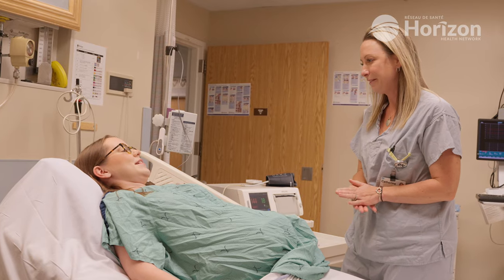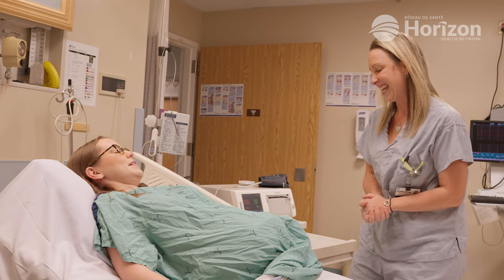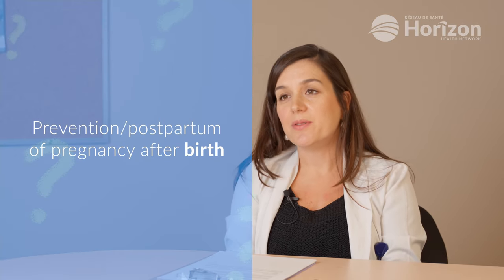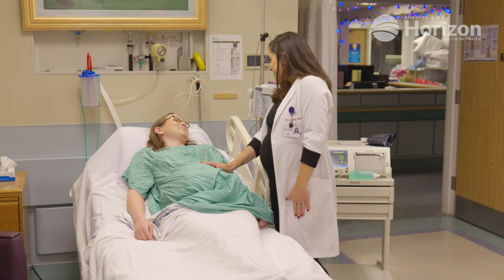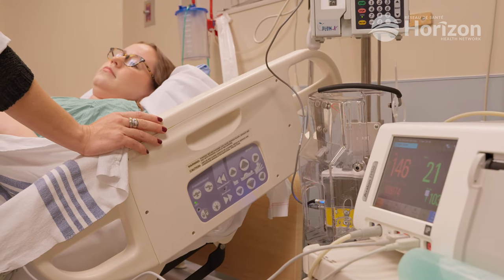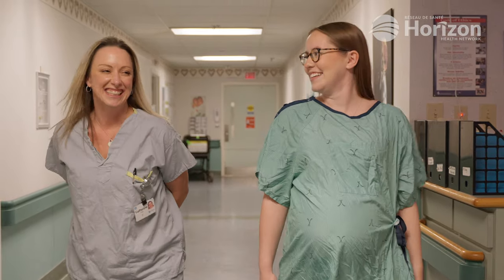Breastfeeding should be started as soon as possible, both for bonding and for nutrition of the newborn. Mother and baby will need close monitoring during recovery and a good support system as they begin their journey together. It is also important to discuss birth control options with your healthcare provider, as your fertility may return at any point. Sexual activity can be resumed when you feel comfortable — it may be a good idea to wait 4 to 6 weeks to allow for proper healing, and you can discuss this in your postpartum visit.